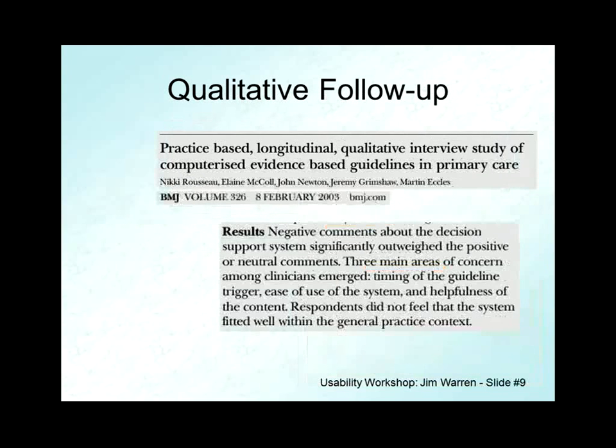They followed up with another article a couple months later in the BMJ where they did a qualitative study — this started to influence my thinking about the power of the qualitative side versus the quantitative side. Eccles was the head author but Ian Purves had dropped off the list in protest. They said the timing of the guideline trigger, the ease of use of the system, and the helpfulness of the content were what let it down. I can't think of much else a decision support system might have other than timing, ease of use, and helpfulness. The training program was also inadequate. The answer is: it didn't work because it really wasn't workable and it wasn't what they wanted.